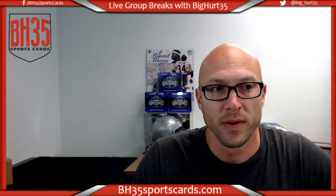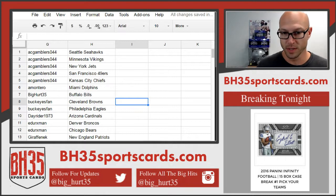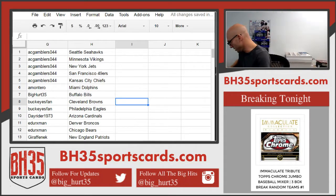What's up everybody? Brian, BH35 Sports Cards. We are doing 2016 Panini Infinity Case Break Number 1. These are your teams. Thank you guys very much, ladies and gentlemen. I appreciate it. Good luck to you.